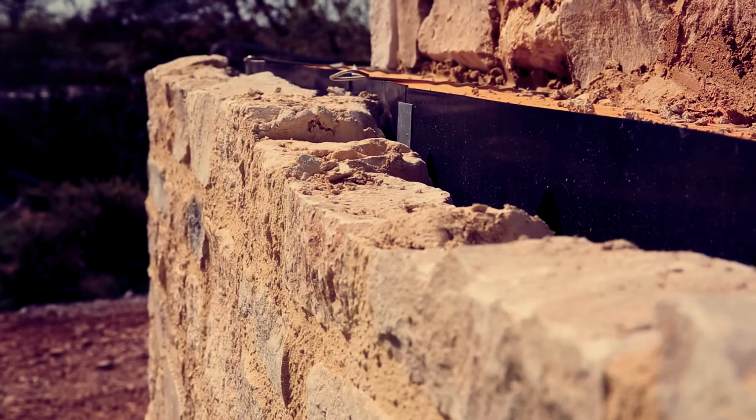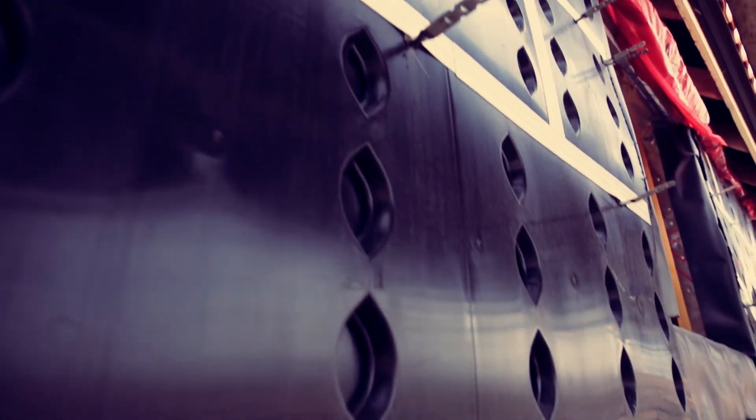ShoreCav 25 is the only product anywhere that can be used to form a 25mm cavity. There's no other way to build a 25mm cavity other than to use ShoreCav 25. If I hadn't invented the ShoreCav system, I would buy ShoreCav — because it works.